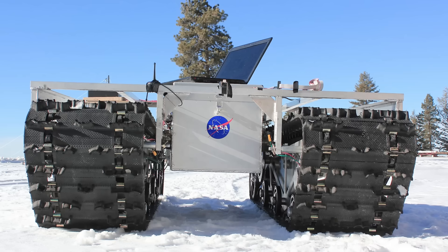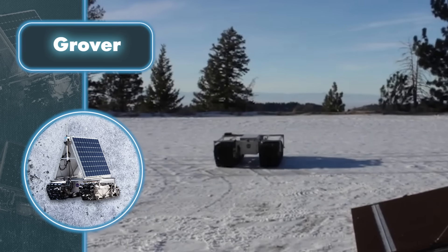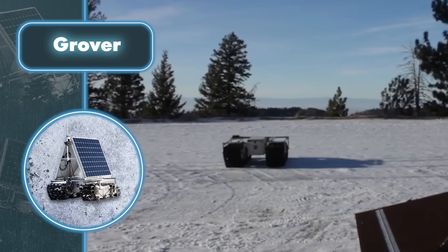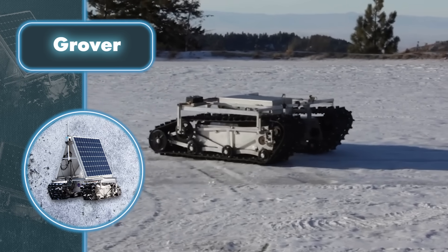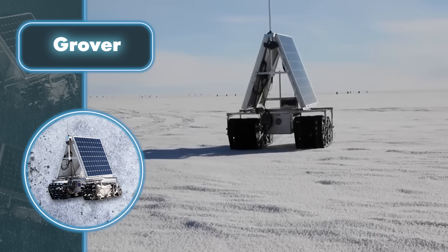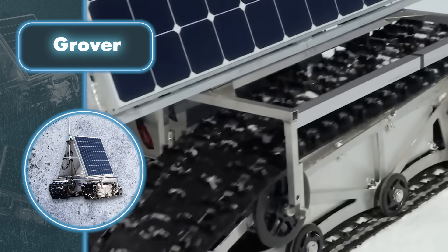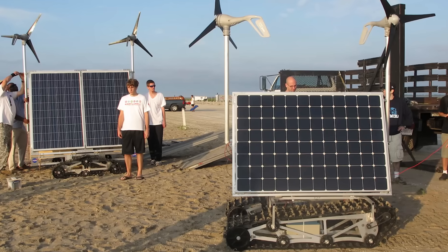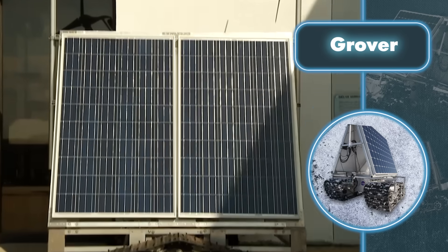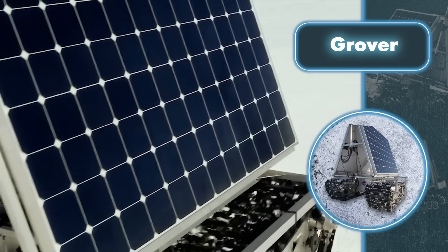Moving on caterpillar tracks at an average speed of 1.2 miles per hour for five weeks, the 790-pound robot received commands via satellite and autonomously collected radar data. It also transmitted real-time updates about its onboard system — all without needing extra charges, thanks to its solar panels.